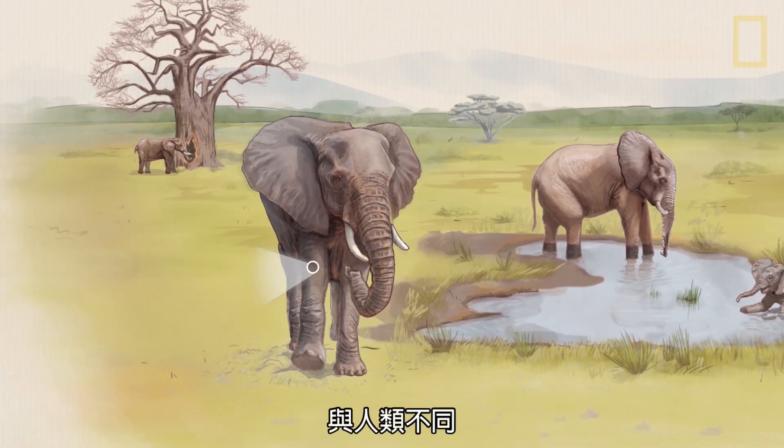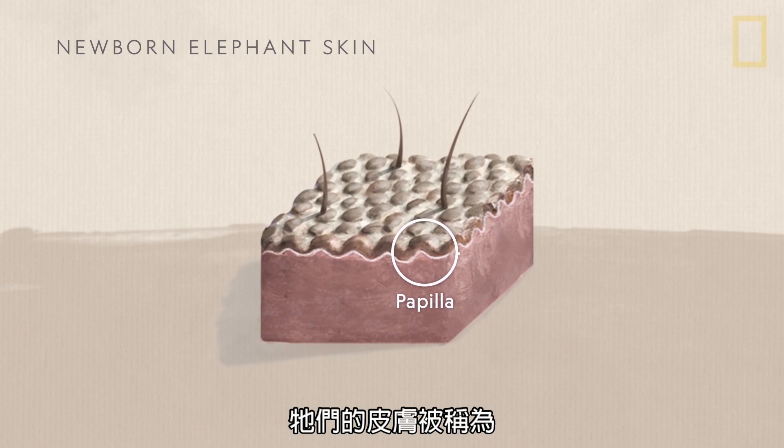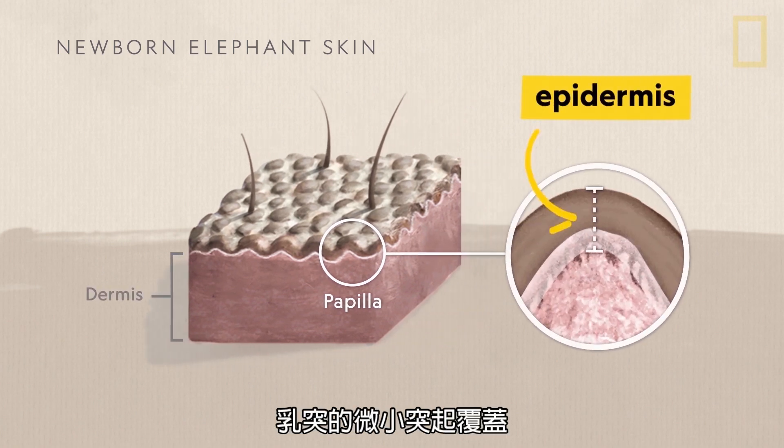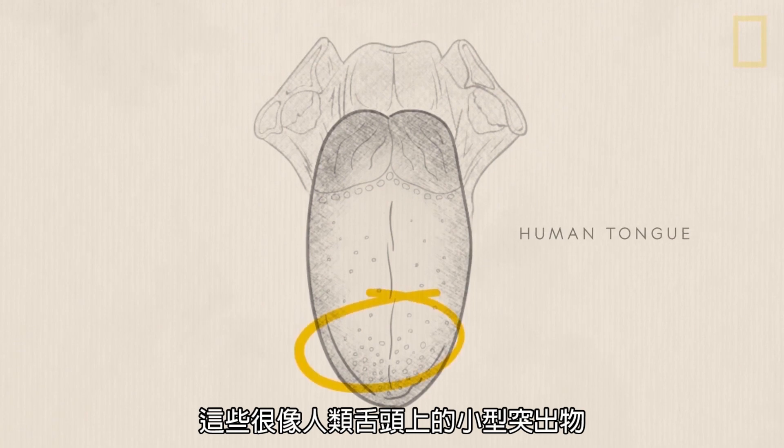Unlike humans, elephants don't shed their dead skin. When baby elephants are born, their skin is covered in tiny protrusions called papillae. These are similar to the small kinds of bumps that are found on the human tongue.